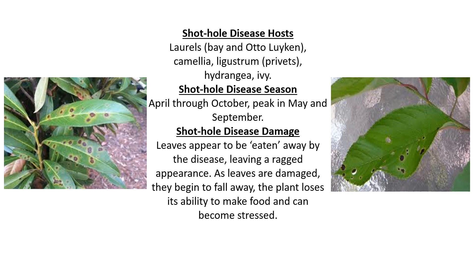The season for shot hole disease is usually April through October with a peak in May and September. The damage is that the leaves appear to be eaten away by the disease, leaving a ragged appearance. As leaves are damaged they begin to fall away and the plant loses its ability to make food and it can become stressed.